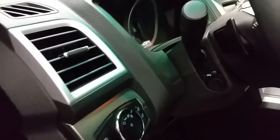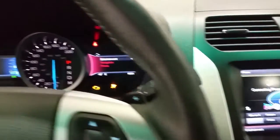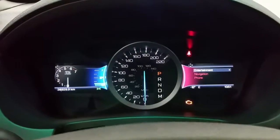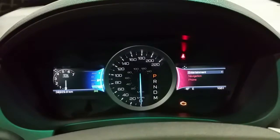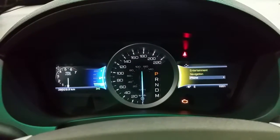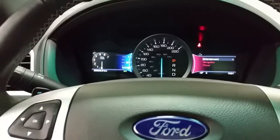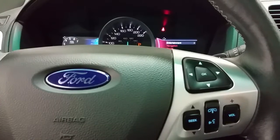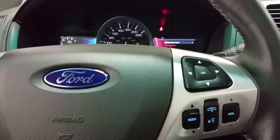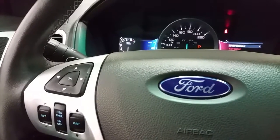On the reverse side of the steering wheel we do have paddle shifters. The Explorer comes to life with a push-to-start button. Any important messages will illuminate in the left-hand display; any settings for entertainment, navigation, or phone to the right, controlled off the four buttons on the steering wheel face. We also have Bluetooth phone connection with voice activation and media controls, as well as adaptive cruise control with gap setting.